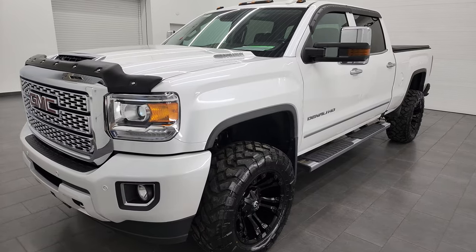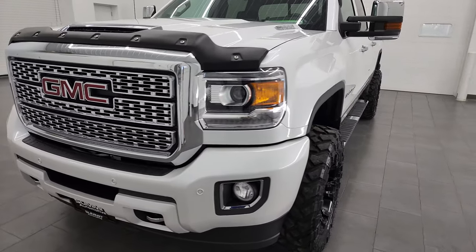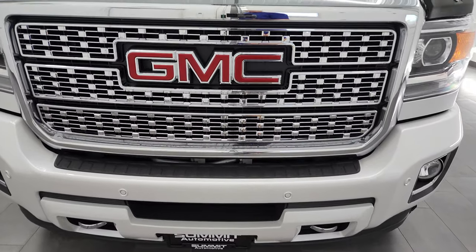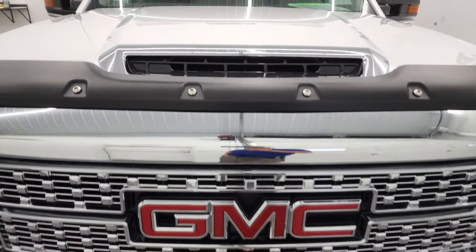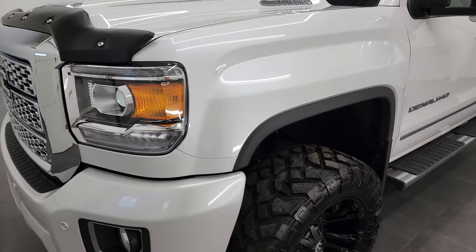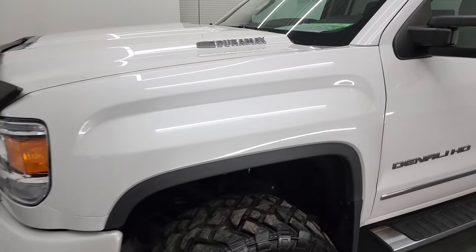This truck has been fully safetied and inspected by our service shop. It has a fresh oil and filter change, all the fluids have been checked and topped off, and this truck is 100% ready to go. I'm going to go all the way around, inside, and underneath, start it up and take a look under the hood in this video.